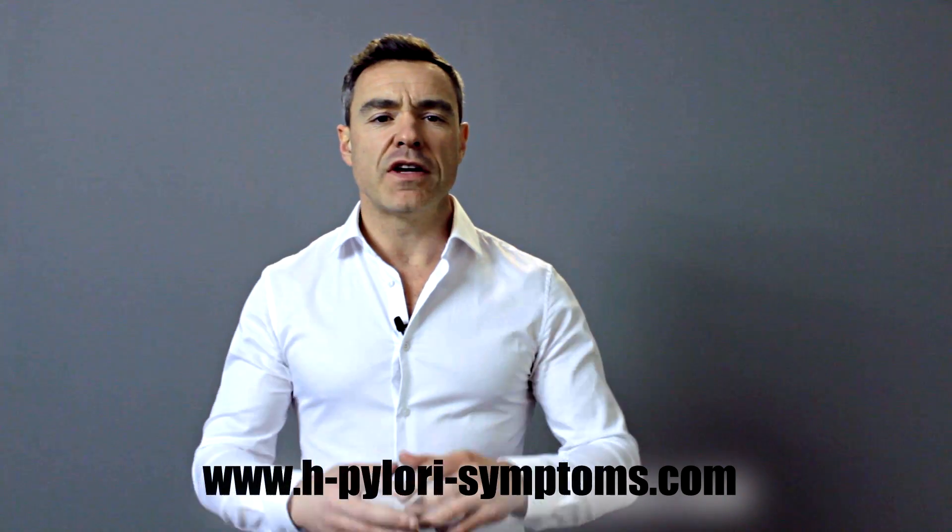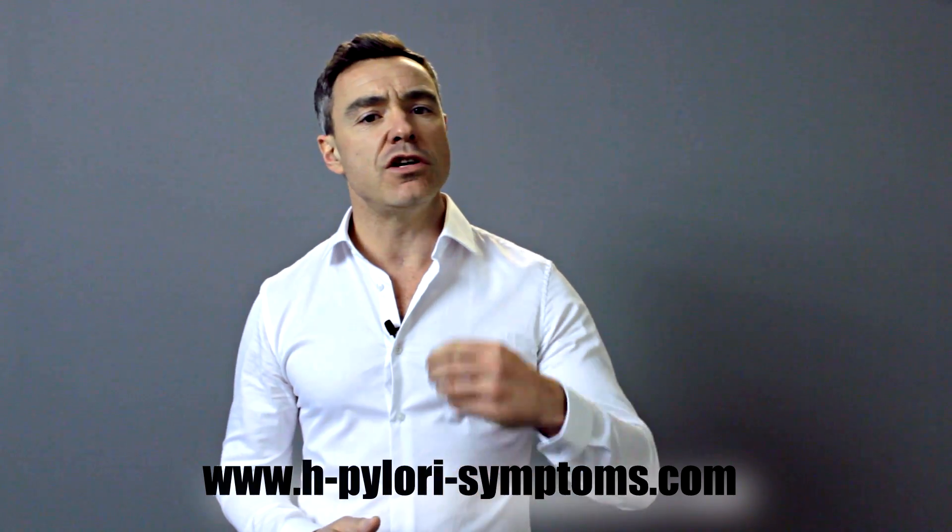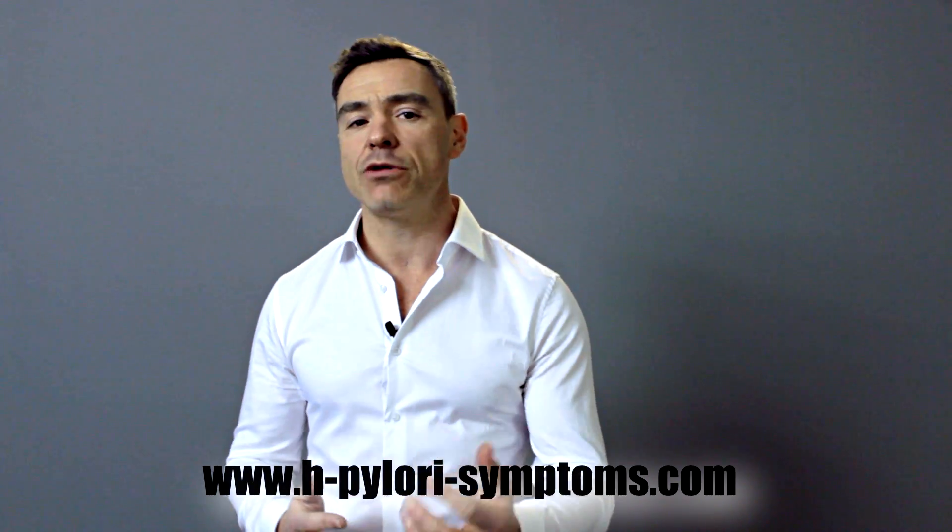If you've been diagnosed with either heartburn or IBS, you'll find the information at my website very helpful. Just go to H.PyloriSymptoms.com — there's a whole plethora of information in there that you can read, watch in terms of videos, and download, and it's going to help you improve your symptoms in a short space of time. I hope you've enjoyed this video and I look forward to catching you again very soon. Thank you.